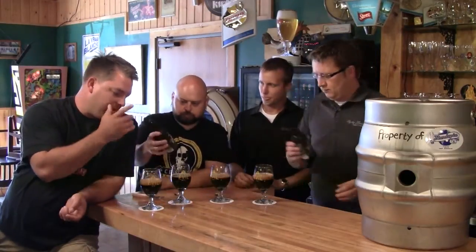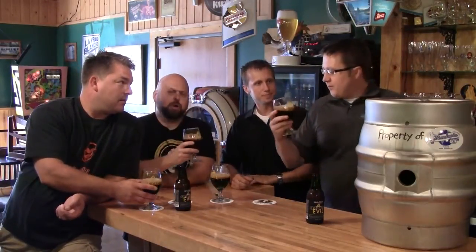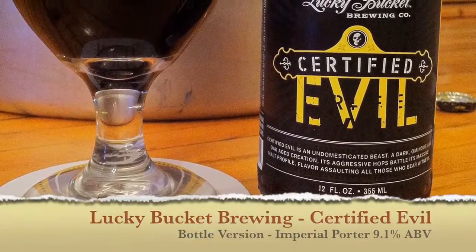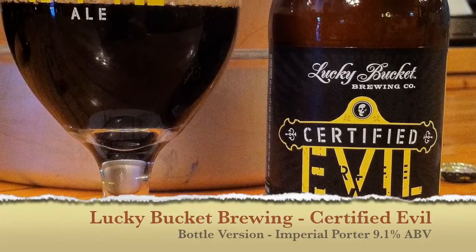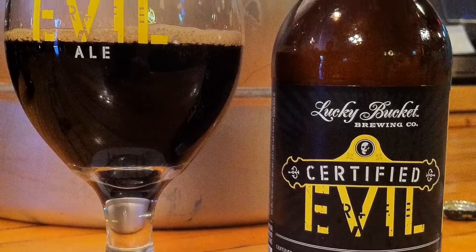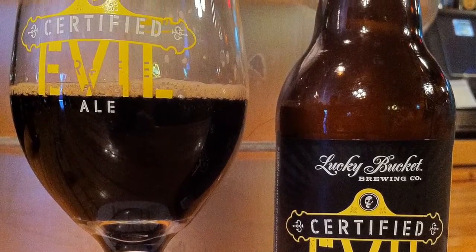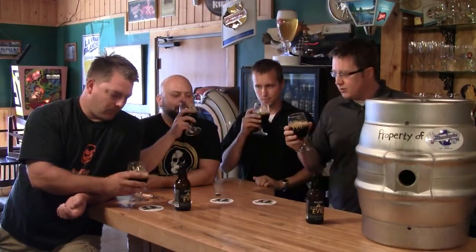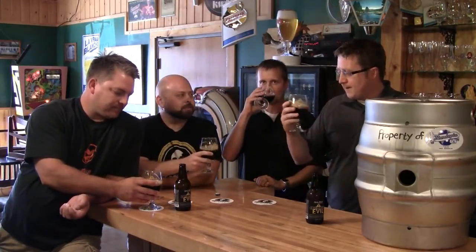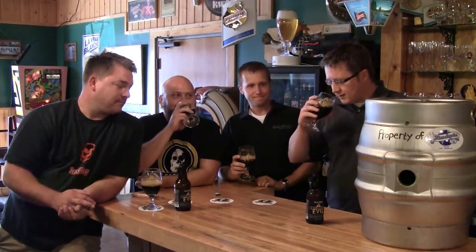While you guys are pouring, give us a quick background profile on this beer — what's the style and ABV? It falls into an Imperial Porter style. It's nice, dark, roasty, sweet, chocolatey — you get all kinds of notes going on. Imperial Porter means it's higher in alcohol, so it's 9.1 ABV. A couple of these will do you right throughout the night — they'll treat you a little evil. They're going to give you a lot of stories to tell the next day.